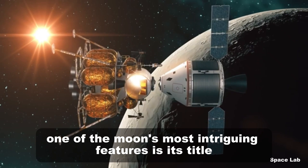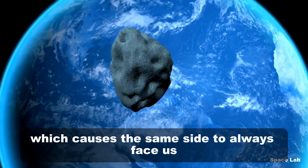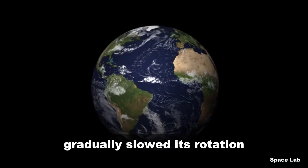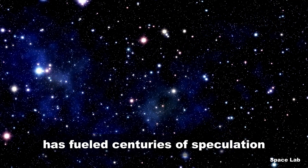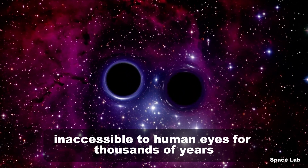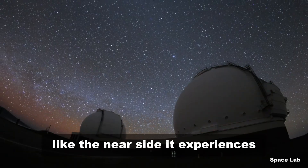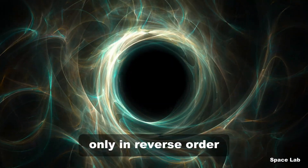One of the moon's most intriguing features is its tidal locking with Earth, which causes the same side to always face us. Initially, the moon spun much faster, but Earth's gravitational pull gradually slowed its rotation to match its orbit. This synchronization has fueled centuries of speculation about what lies on the hidden far side, inaccessible to human eyes for thousands of years. Despite its name, the dark side of the moon isn't permanently dark — like the near side, it experiences the same phases of illumination from the sun, only in reverse order.